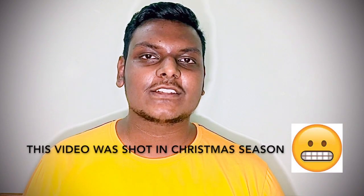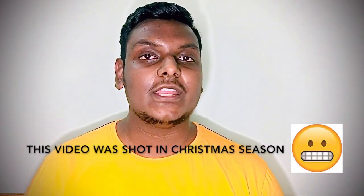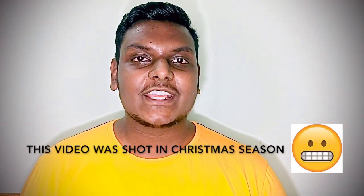Have you ever wondered what those little symbols that light up like a Christmas tree on your car's dashboard mean? In this video I'll be explaining the meanings behind those little symbols that your car gives when it is in trouble. My name is Pradhan and you're watching Tall Boys Toys.